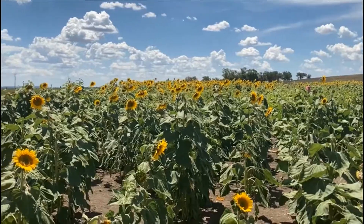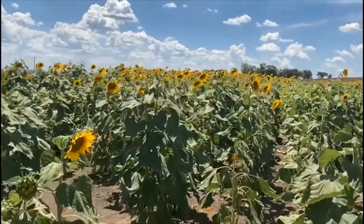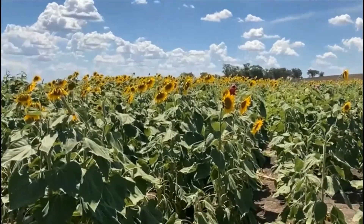Sunflowers are one of the fastest growing plants and they grow tall. On average, they grow up to 8 to 12 feet within 6 months.